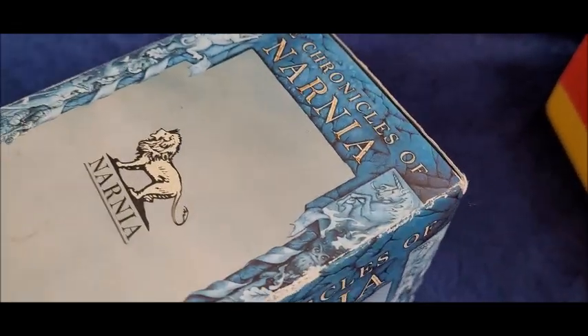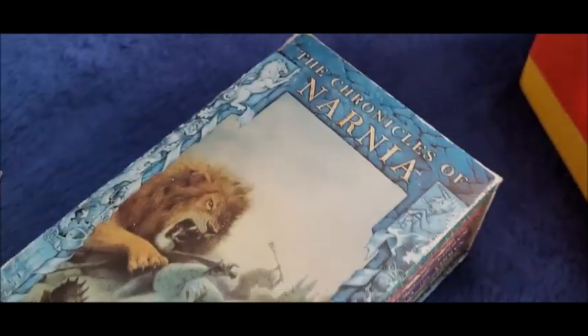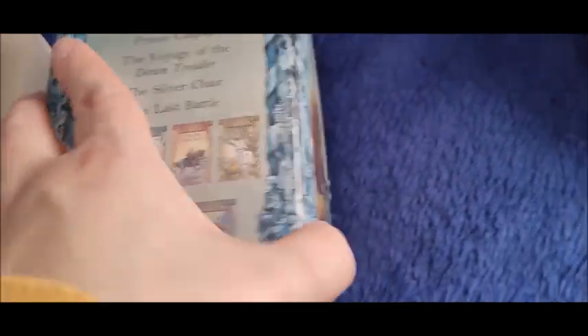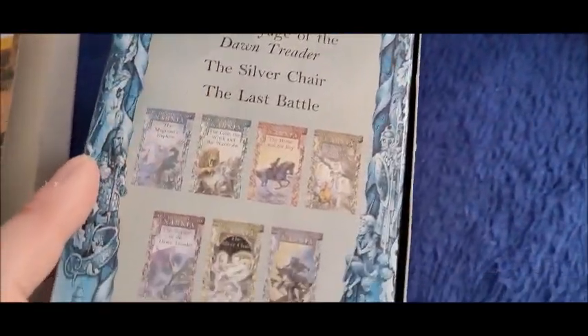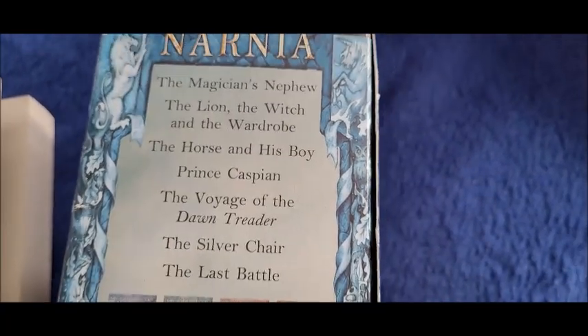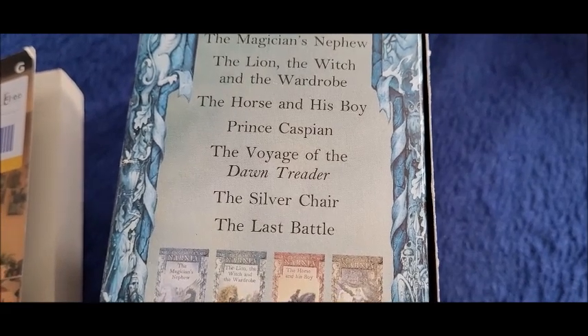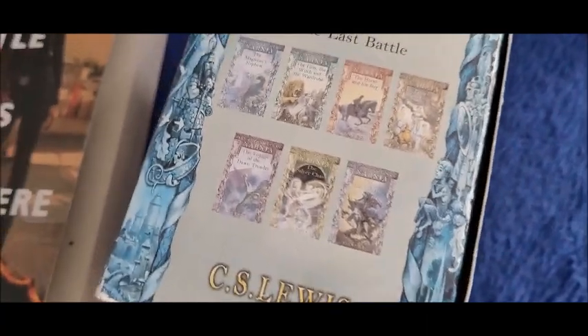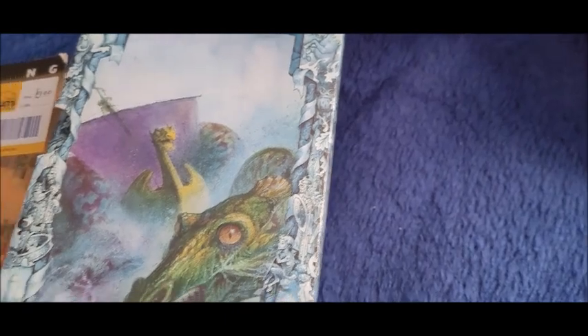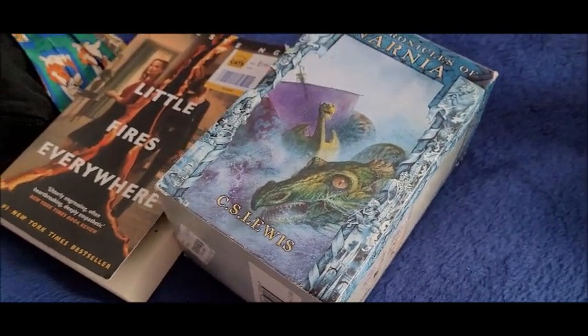The box set is in quite good condition. You can see it's a little bit worn on the outside, obviously, because it's quite an old box set. It's not one of the newer ones. But some people like that — some people like the fact that they are the older ones and not the newer Narnia books. I think it's overall in good condition for its age. The books do look in good condition. Box sets of books seem to do good, so I'll give it a go.